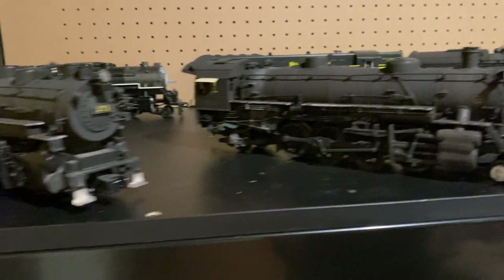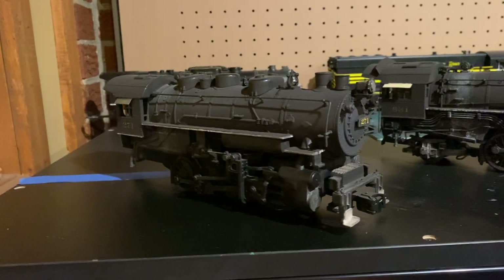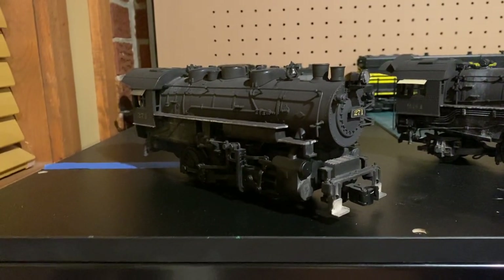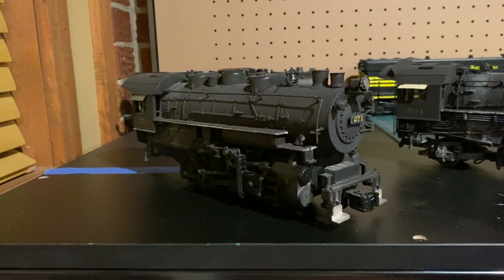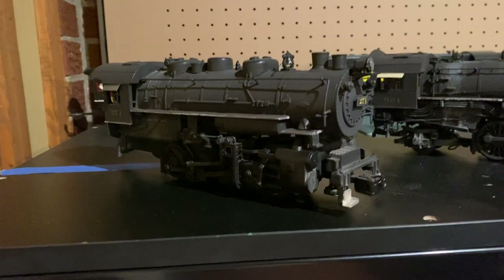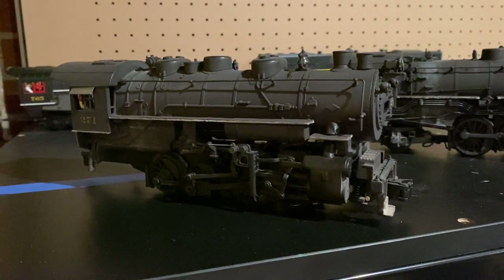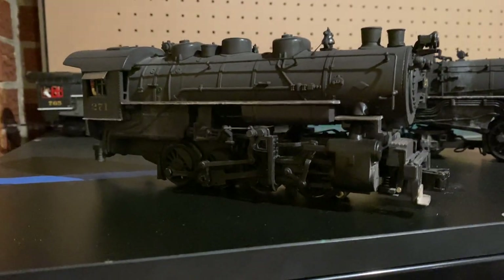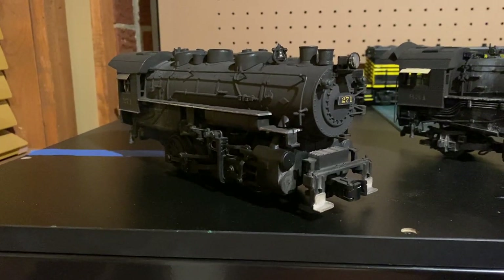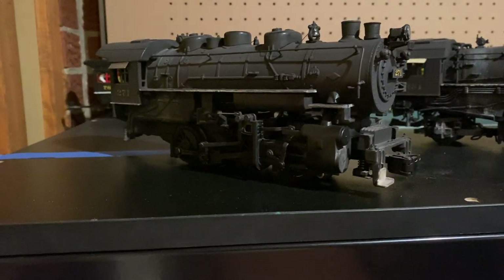Last but certainly not least is this little guy. This is a LionChief Starter Set 0-8-0. I was in the market for one of these — I already have an older conventional one from around 2010 with a simplified valve gear. Lionel makes two versions: one with more detailed valve gear and one with very simplified valve gear. So I was looking for another 0-8-0 with the more detailed valve gear.